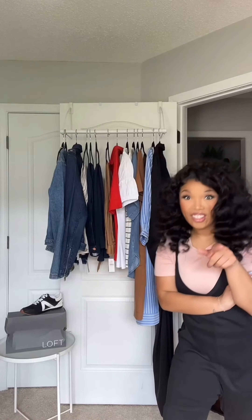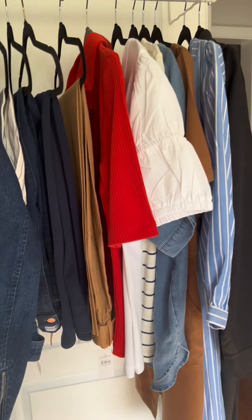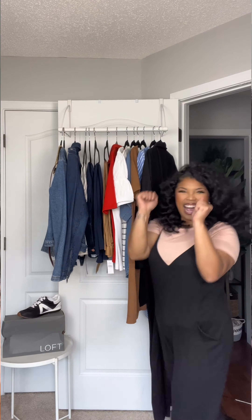Teachers, listen up. Are you listening? Back to school shopping is not just for students, it's for the teachers too. I got some things from the Loft Pre-Fall collection and we're gonna check them out together.